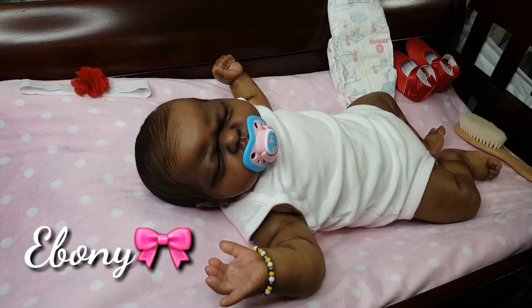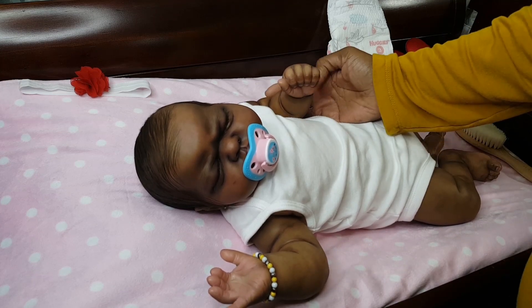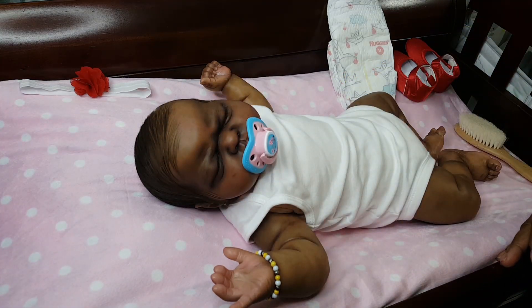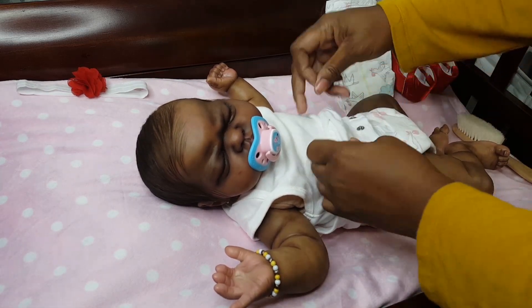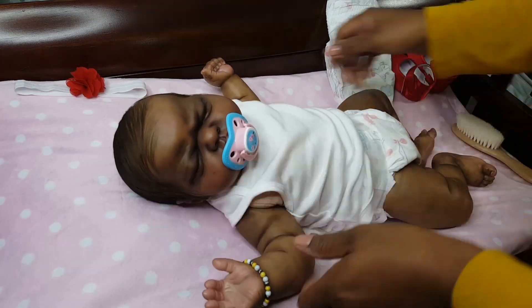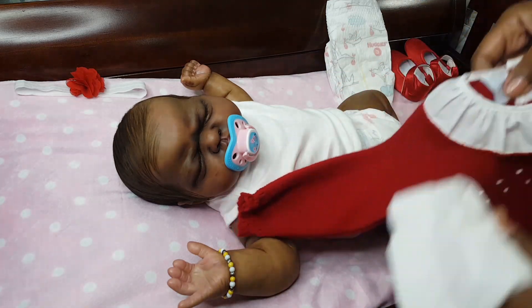Finally I have my little Ebony here, who has not had a video in such a long time. I wanted to change her into something Christmassy today. I first thought of putting her in a little sleeper, but then I changed my mind and wanted to try her in this little Christmas dress I had from last Christmas. It's all red, and I wasn't sure how she would look in all red — it's from Lulu's Baby Boutique.